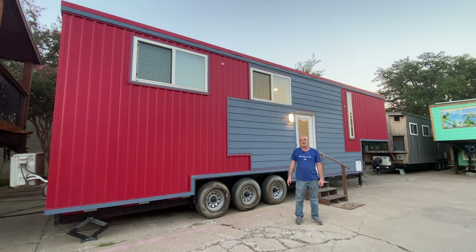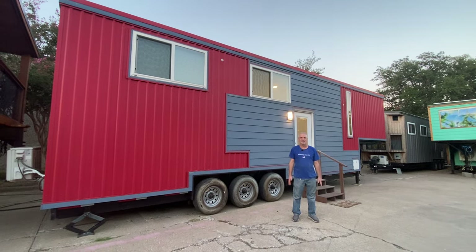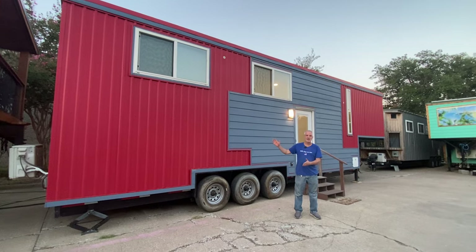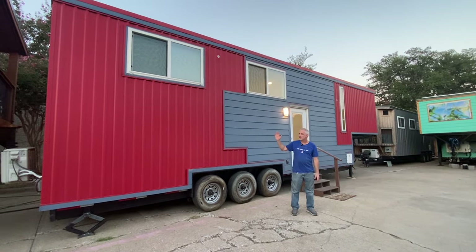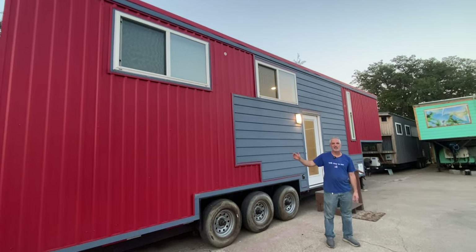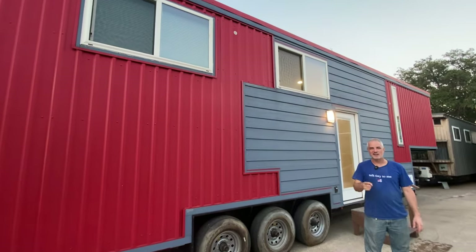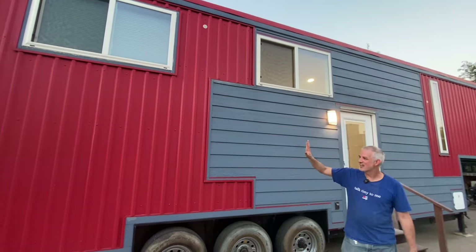Hey everybody, it's Peter from Indigo River Tiny Homes. I have my lovely wife Christina running the camera. We're here to show you a tiny house that we have for sale on consignment. It was built in 2018 by American Tiny Homes out in Longview, Texas.